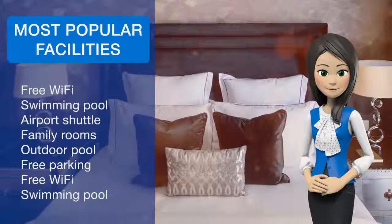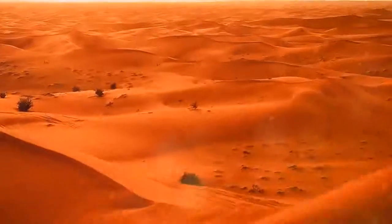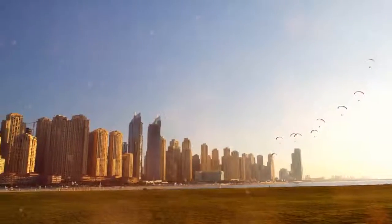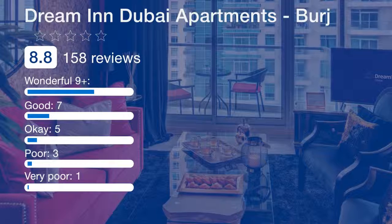The Dubai Fountain is 2.3 kilometers from the accommodation, while Dubai Mall is 2.4 kilometers away. Dubai Airport is 14.5 kilometers from the property. Downtown Dubai is a great choice for travelers interested in clothes shopping, luxury brand shopping, and food.